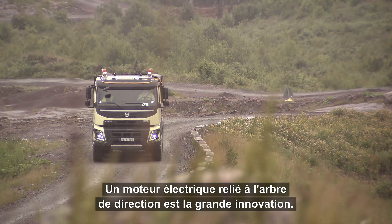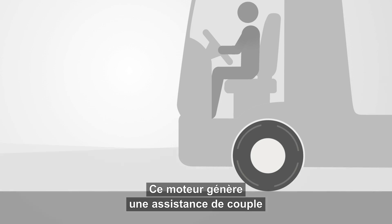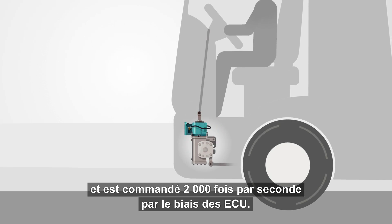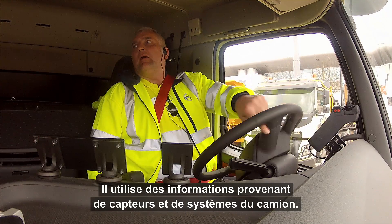An electric motor attached to the steering shaft is the main technological innovation. The motor gives additional torque to the hydraulic steering system and is regulated 2,000 times per second by a control unit. For the regulation, it uses information from several sensors and systems in the truck.